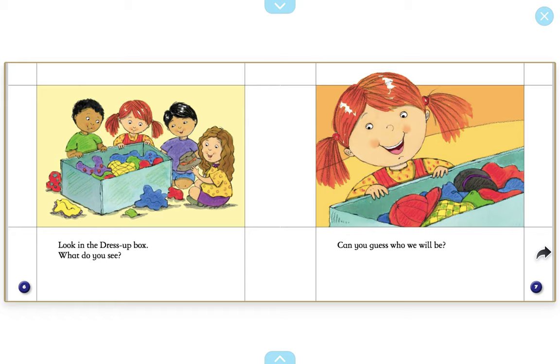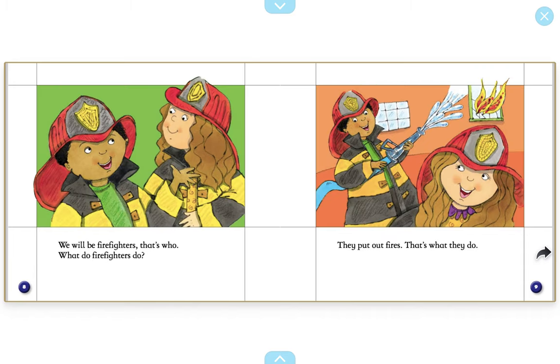What's one community helper these children could dress up as? Good ideas. Let's see if that happens. We will be firefighters. That's who. What do firefighters do? They put out fires. That's what they do.